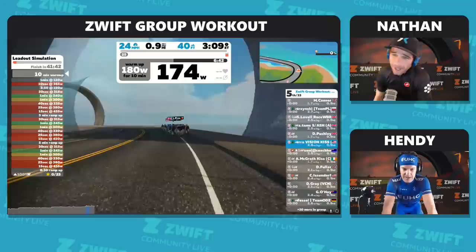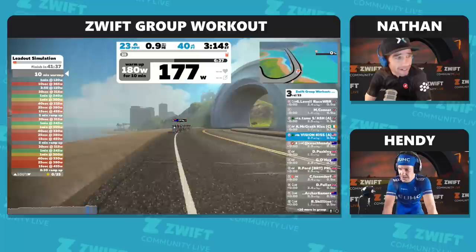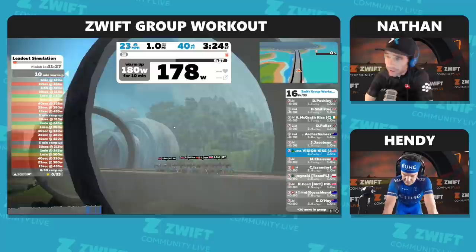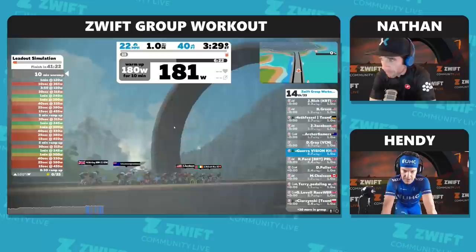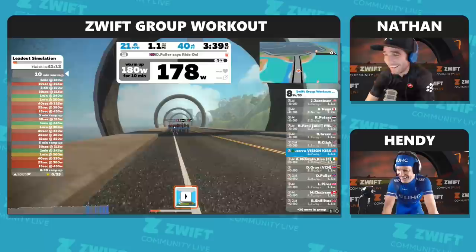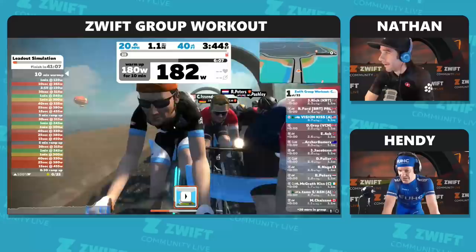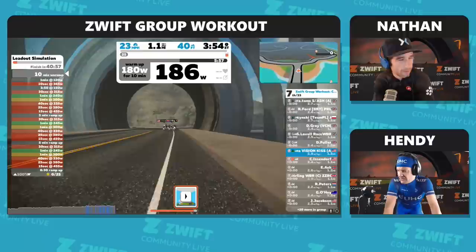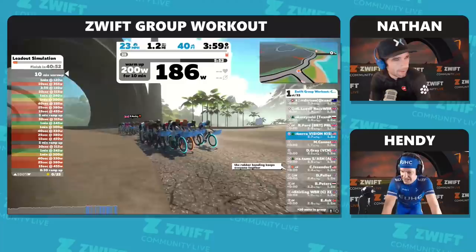We do have social media integration going on. If you'd like to interact with the broadcast today, you can tweet at ZCommunityLive or make a comment on the Facebook post. Whether someone's threshold is 450 or 150, we all stay together — your intervals are set at the same percentage of FTP. It's great, we can all stick together, and the rubber banding keeps everyone together.